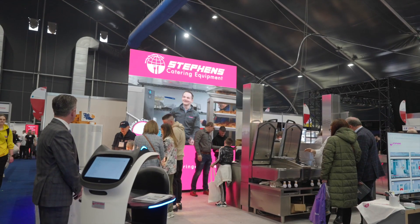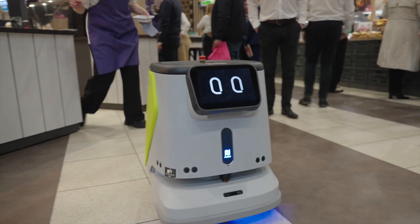Hi folks, we're back here at IFEX. This year we've got two stands. We're showing the latest energy saving and labour saving equipment. We have our cleaning robot, our delivery robot.